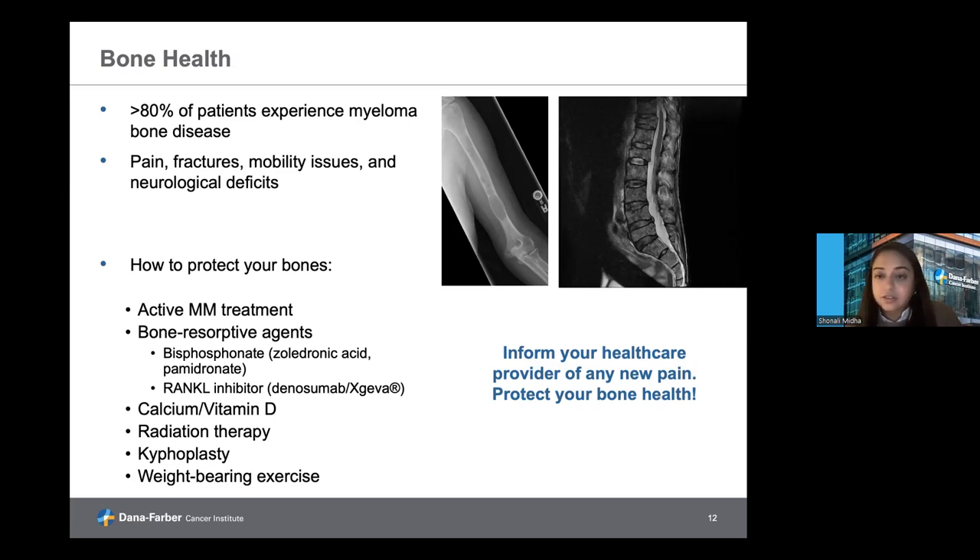In terms of managing side effects from bone disease or fractures, we can use radiation therapy for local pain control. If it's a vertebral fracture or something compromising the spine, we may refer to our neurosurgery colleagues for kyphoplasty or other therapies to strengthen the vertebrae and prevent further nerve damage. Ensuring bones remain healthy with weight bearing exercise — similar to what we use for osteopenia or osteoporosis — such as walking, pool exercises, yoga, or Pilates is recommended. If pursuing any physical therapy or exercise, discuss with your healthcare provider to ensure you're doing this in a safe environment.